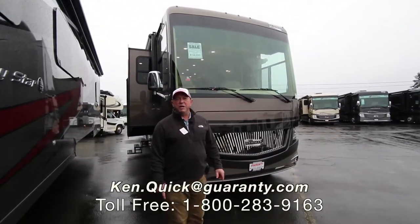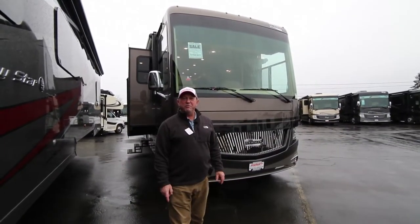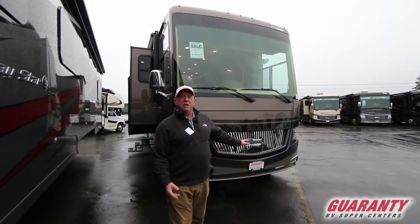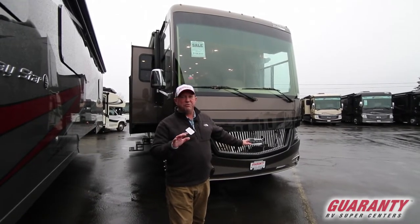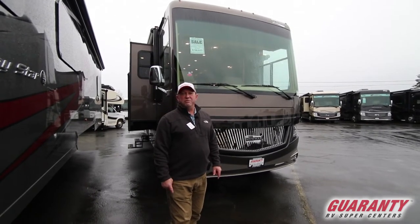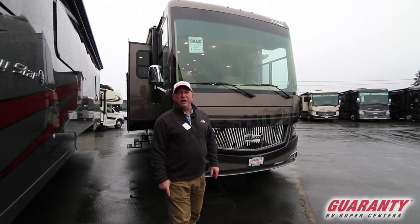Hi folks, my name is Ken Quick. I'm a retired teacher and coach from Idaho. If you have any questions about today's coach or any other coach here at Guaranty, please give me a call. You can just ask for the teacher and coach, that'll get you to me. My number is 208-250-8625.